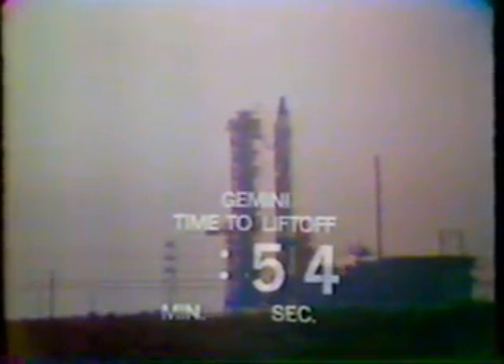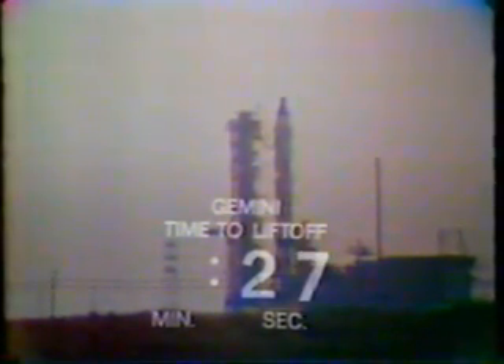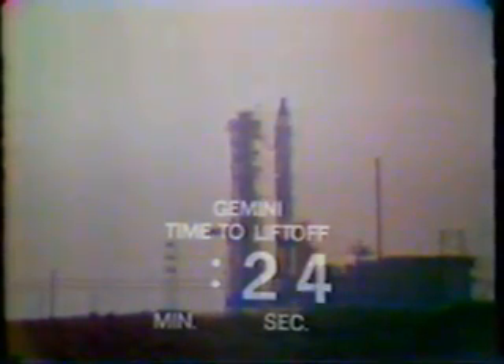We're under a minute now. T-minus 50 seconds and counting. If all goes well, Gemini 8 will be inserted into orbit some 1,050 nautical miles behind the Agena. T-minus 40 seconds and counting. Perfect so far. In the blockhouse, the crew is reporting as they monitor the various activities over the final phase. Now T-minus 30 seconds and counting. Tension building as these seconds tick away. Everyone on edge.